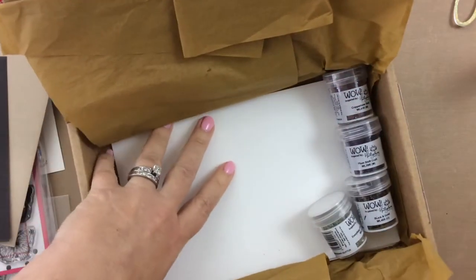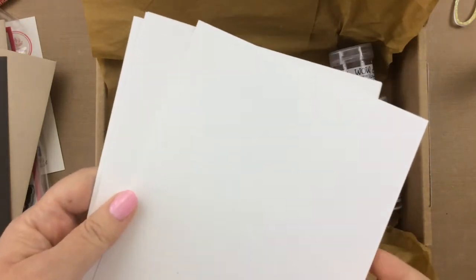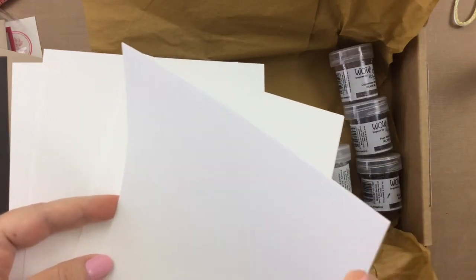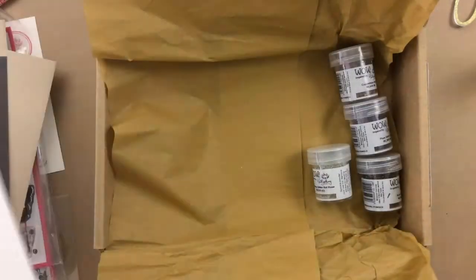Then also you get the card bases. And by the way, can I just mention that these card bases are now my favorite — they've upgraded. These are the 110-pound Neenah Solar White card base, which is my absolute favorite. They are oh so thick and perfect for card bases. All you have to do is score and fold them in half.